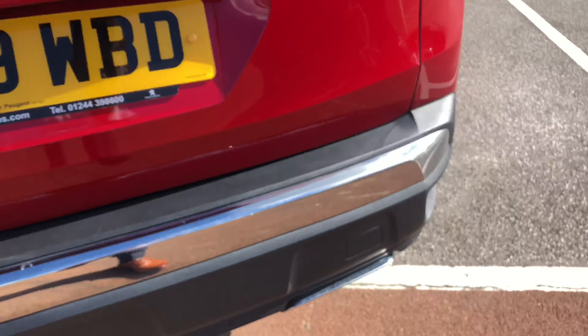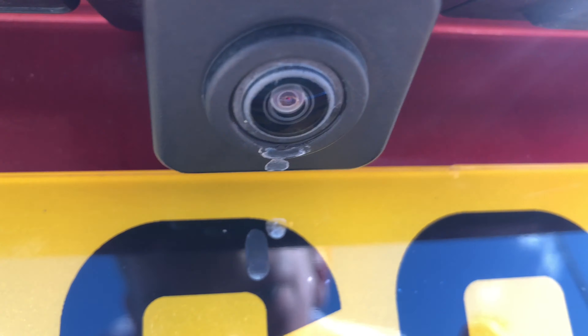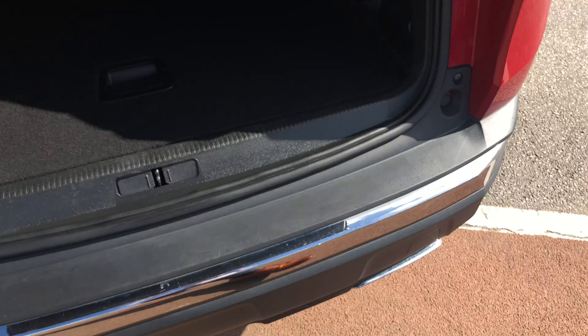At the rear of the car, you have front and rear parking sensors and a 180-degree view coloured reversing camera. Going into the boot, the boot on this 3008 is massive for this size of car.